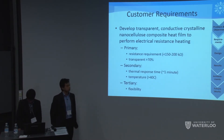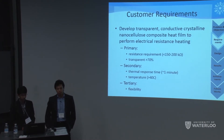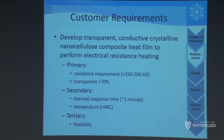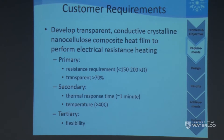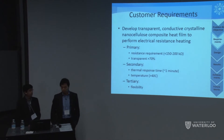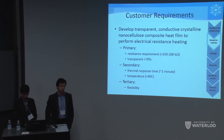To reach our solution, we came up with criteria and customer requirements divided into primary, secondary, and tertiary goals. The most important criterion is a resistance requirement of less than 150 kilohms to have enough resistive dual heating from current flow. Next is transparency, following Transport Canada's safety guidelines of greater than 70 percent visibility. For heating behavior, we want to reach 40 degrees Celsius within one minute. Lastly, we wanted to test if our device would work in flexion.